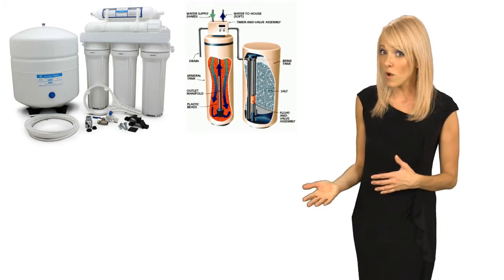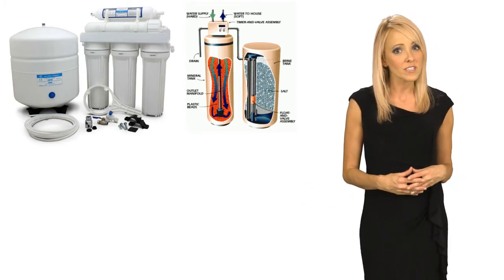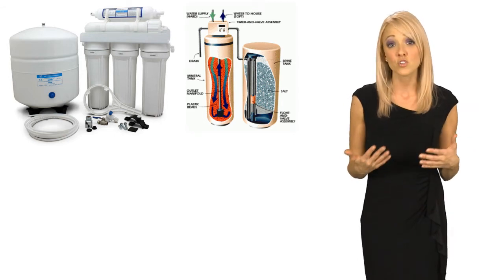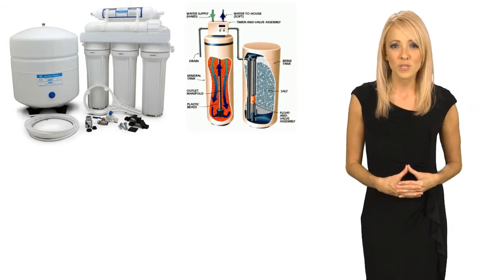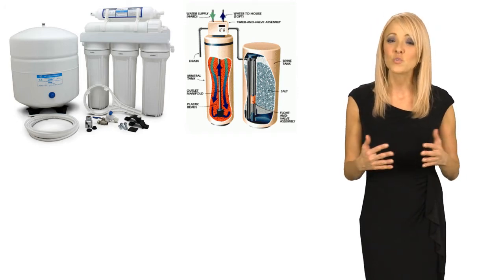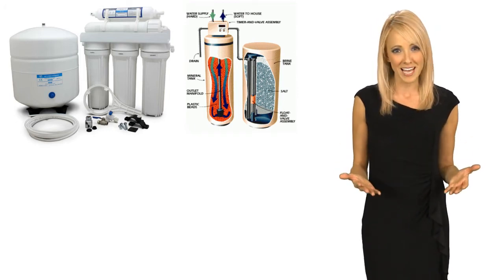A reverse osmosis drinking water system removes water impurities down to the microscopic level. Use it for everything you cook with and drink. Juice and coffee taste so much better. It would be silly and wasteful to boil pasta with bottled water, but with our drinking water system, you can do just that and more.